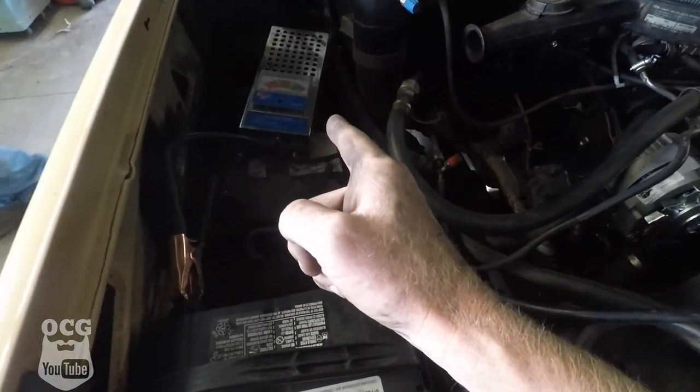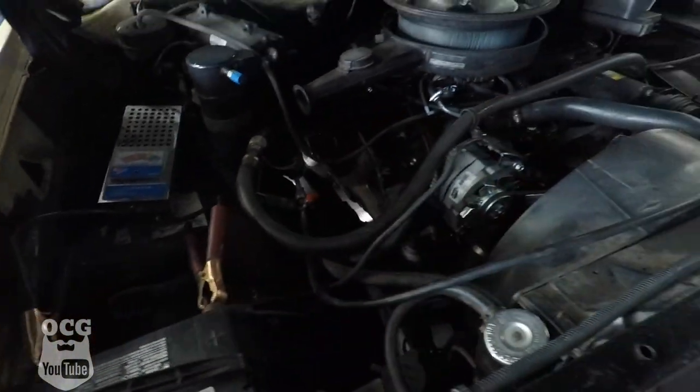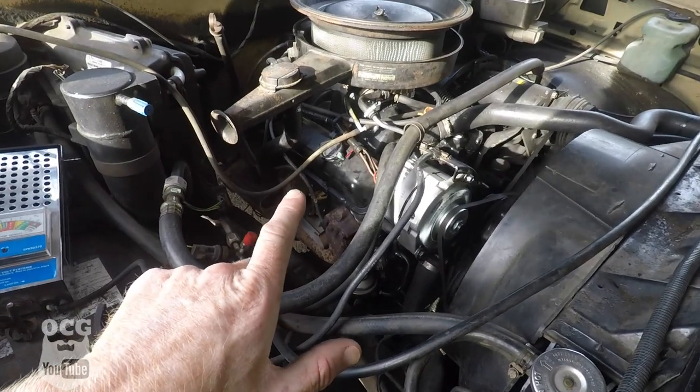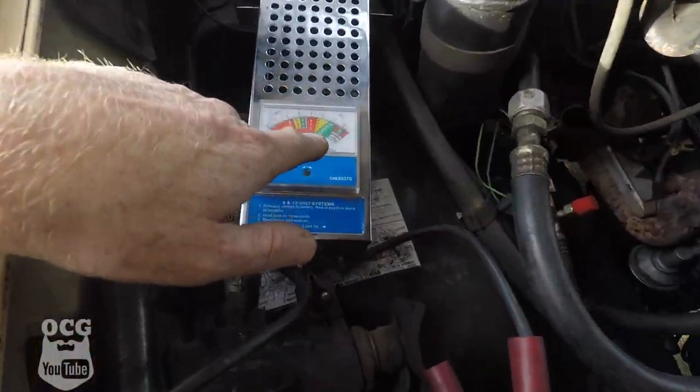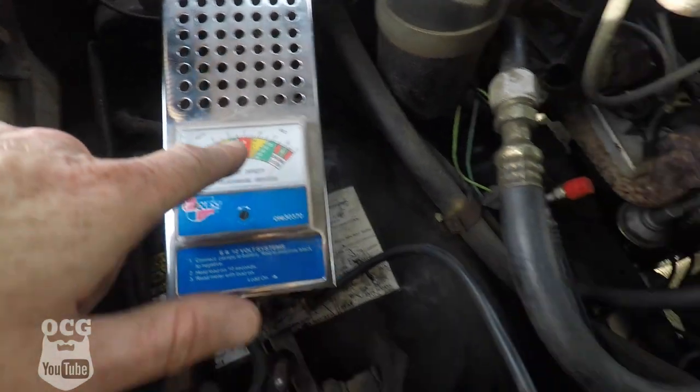We've got the alternator installed and we've got our tester to make sure it's charging. We started it up, everything seems to be good — it is charging right in the green where it's supposed to be. So we know everything is going to be fine. Now we're going to take it for a drive and make sure everything works good. We're getting up to speed to see if that noise is gone and we'll wait until she goes into lockup.